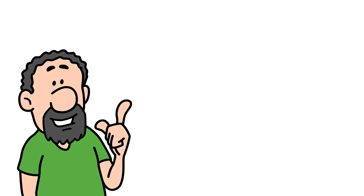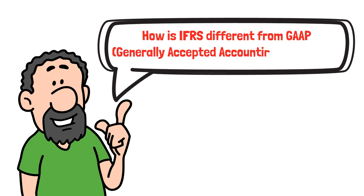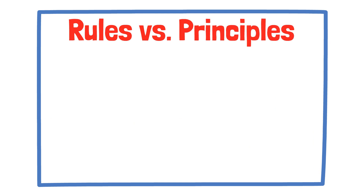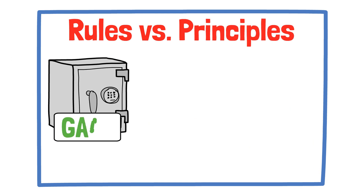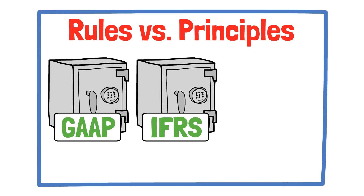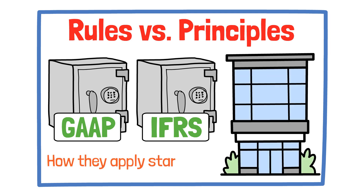A common question is: how is IFRS different from GAAP, which is Generally Accepted Accounting Principles? Here are three quick differences. First, rules versus principles. GAAP is more rule-based, while IFRS is principle-based, giving companies more judgment on how they apply standards.